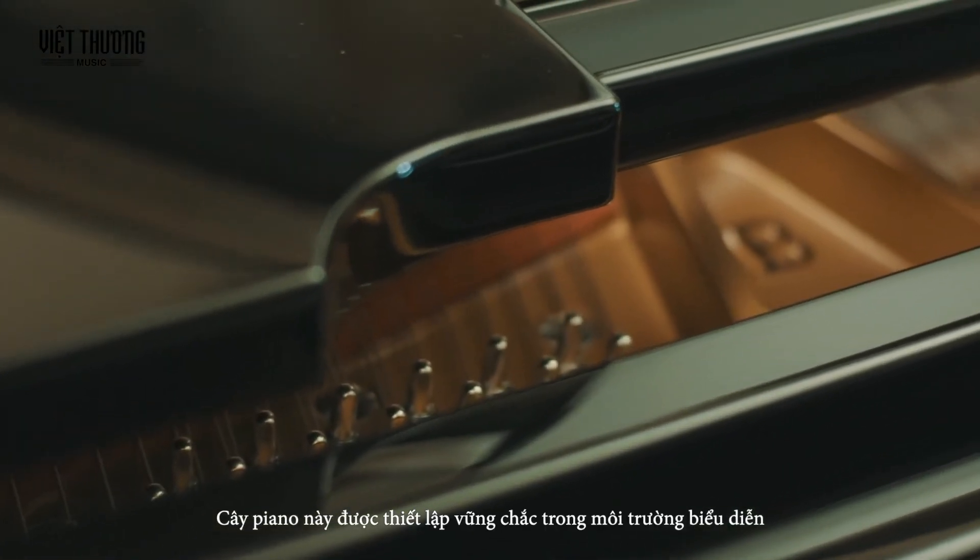This piano is firmly established in the concert environment and used for lots of stage applications and recording applications. It can be found in studios and venues all around the world.